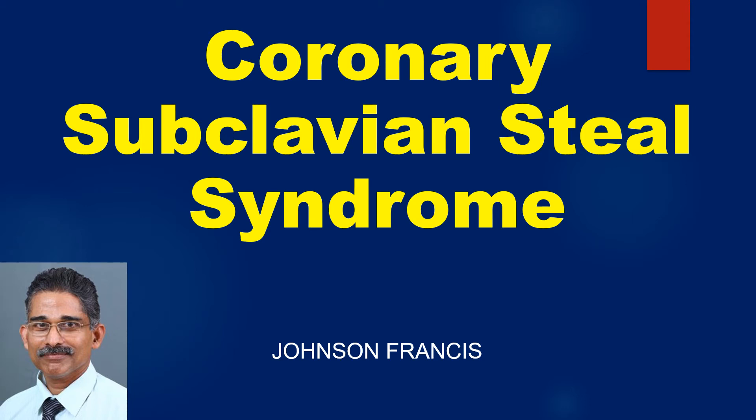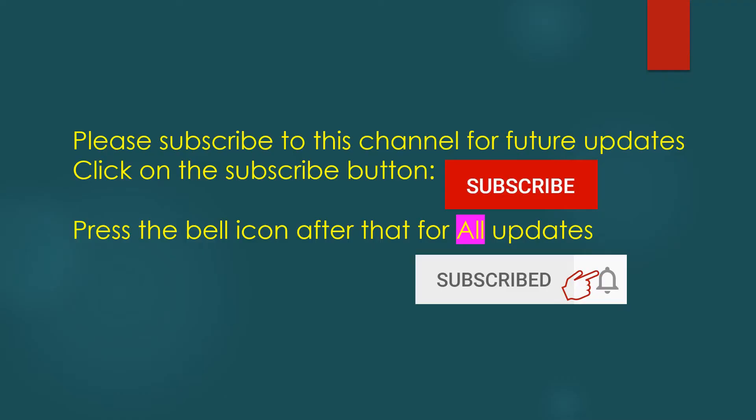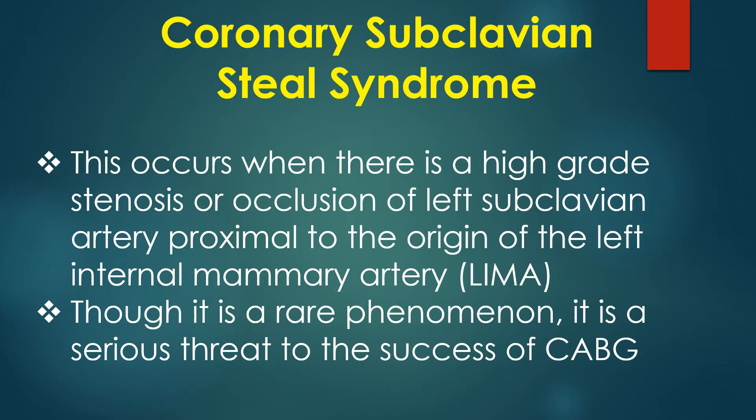This is a discussion on coronary subclavian steal syndrome. Coronary subclavian steal syndrome is the diversion of blood flow from the coronary circulation to the exercising left upper limb after a coronary artery bypass graft using the left internal mammary artery. This occurs when there is a high grade stenosis or occlusion of the left subclavian artery proximal to the origin of the left internal mammary artery.